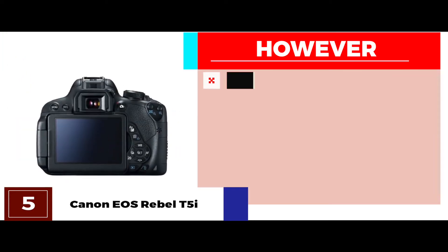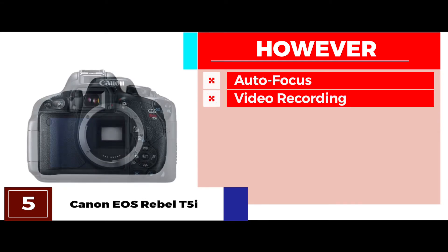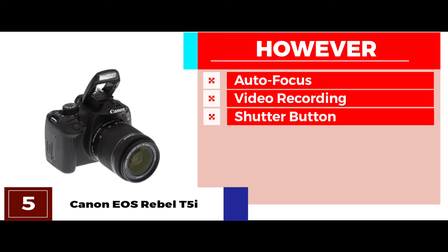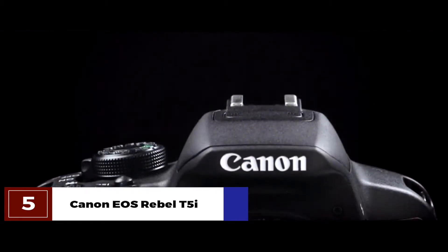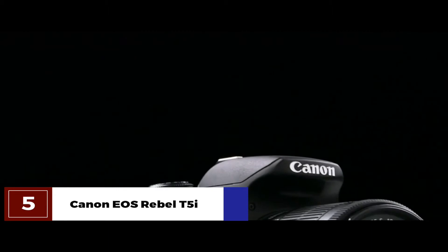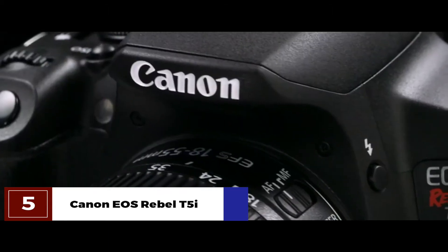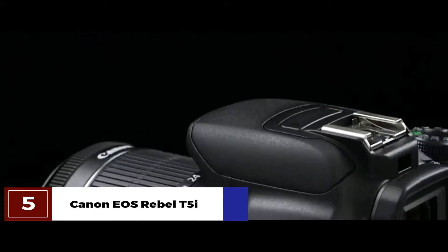However, the autofocus feature doesn't work as fast as it does in other high-end products. The recording time is limited to 30 minutes, and the shutter button is placed in a relatively awkward position that isn't ergonomic. The bottom line is: you can capture the shot of your dreams with the 18-megapixel APS-C CMOS sensor. It has 5 frames per second continuous shooting, and an all-cross type 9-point AF system that stands above all autofocus systems you've used before.